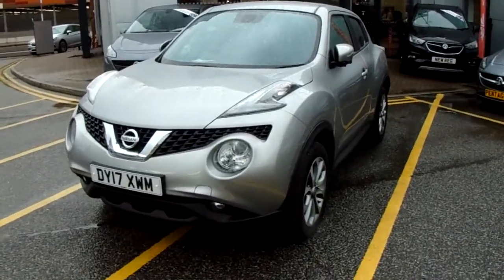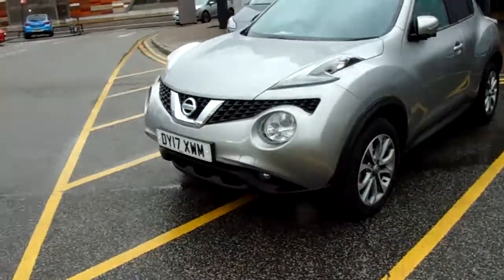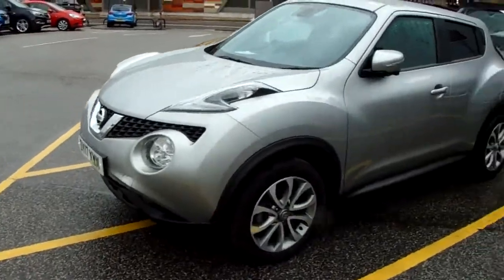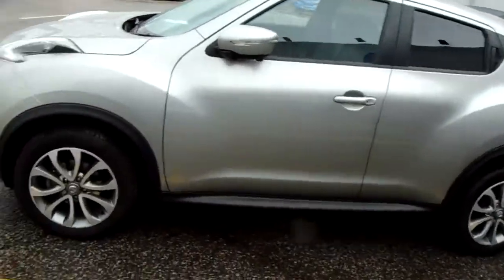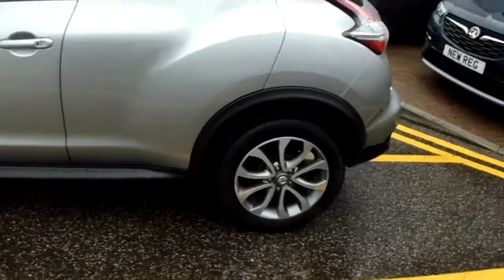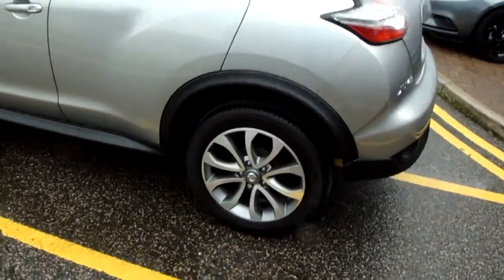I'm just going to take us on a quick walk around the car now to show you some of the features of this Nissan Juke. You can see the car is finished in silver, and you have 17-inch alloy wheels on the car, as you can see just here.